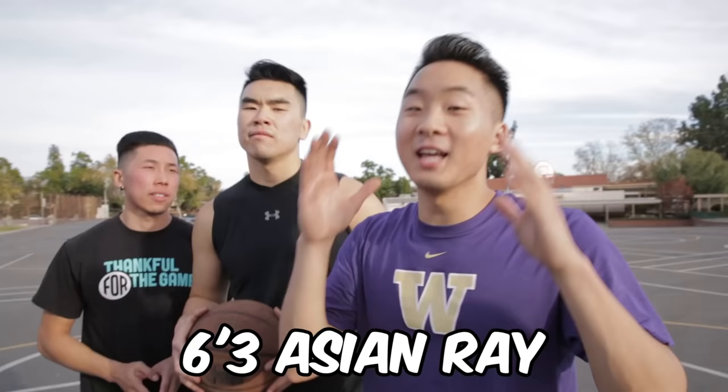He's about 6'3". Joining us today we've got short Asian dunker Nelson Chen and 6'3" Asian Ray. Today we're gonna make sure that the art of the low post play is not forgotten, because it is a thing of beauty. Let's go!